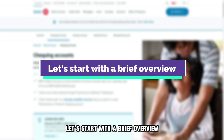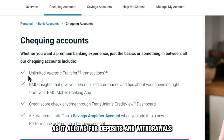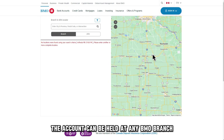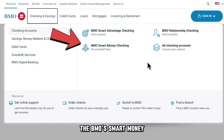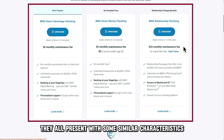Let's start with a brief overview. The BMO checking account is no different from a typical checking account as it allows for deposits and withdrawals. As its name suggests, the account can be held at any BMO branch. The BMO checking account comes in three categories: the BMO Smart Advantage, the BMO Smart Money, and the BMO Relationship checking accounts. Each checking account has its special features, although they all present with some similar characteristics.